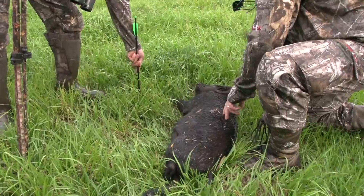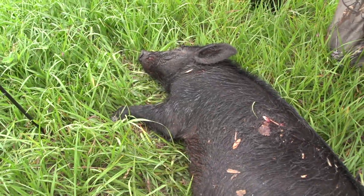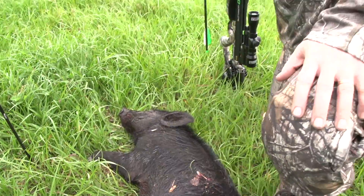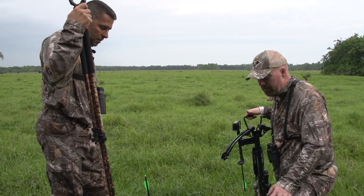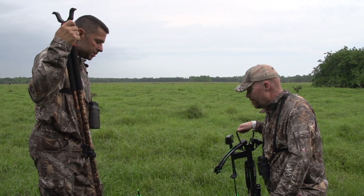That's a good eating-sized pig. A nice table fare — that's one that goes in the smoker. Like I said, this is a way to combine management with fun. You can do it with anything — bow, crossbow, muzzle loader if you wanted to. You've seen the devastation it does on the pastures and everything.